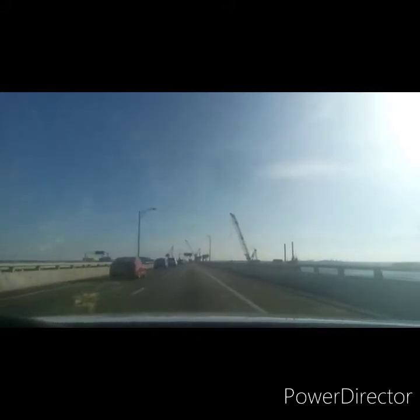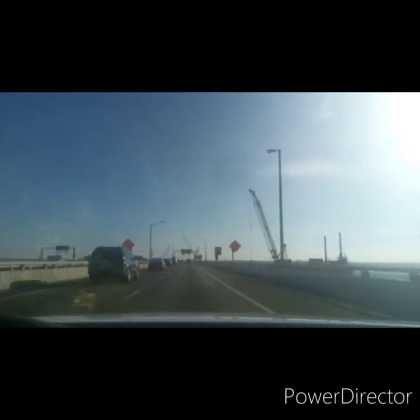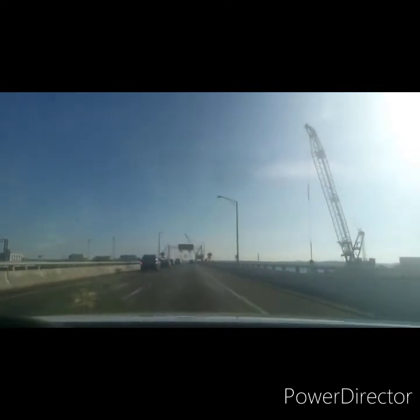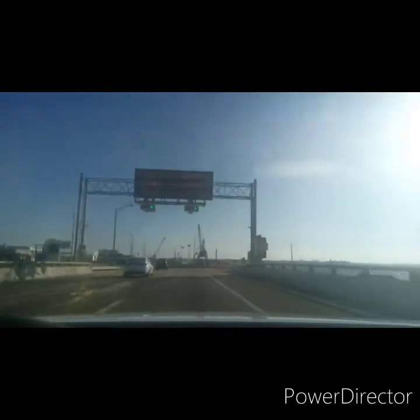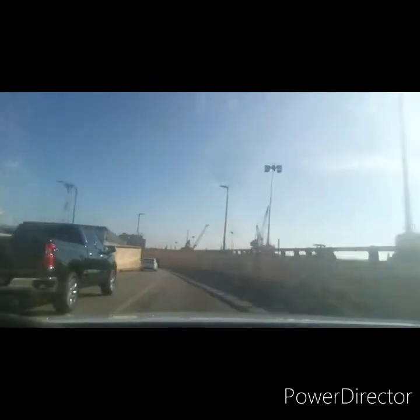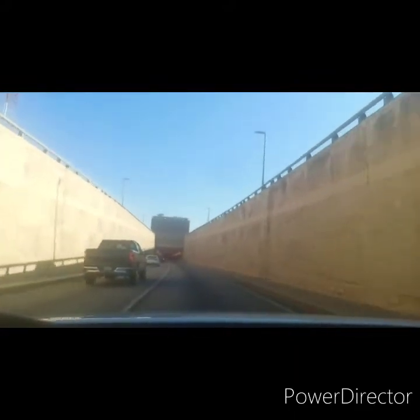You can see the cranes out here dredging. You can look up videos on how they put the tunnels in — they bring the tunnels, I believe, from Denmark. Once they have the bottom corridor dredged out, they lay the tunnels down, fuse them together, build the roads and the insides. Along with the bridge work, it takes some time. It's supposed to be ready in 2025, this expansion.